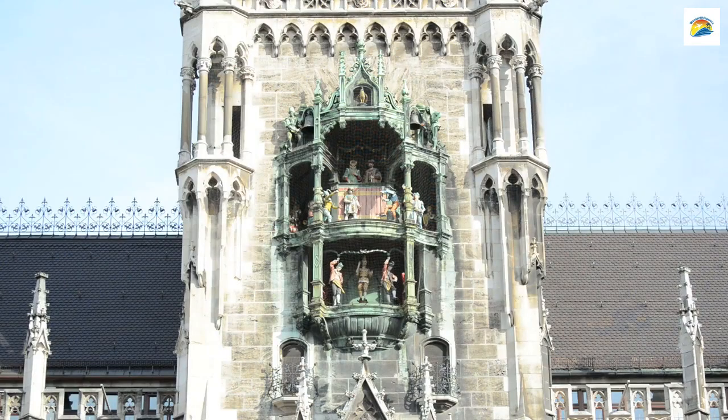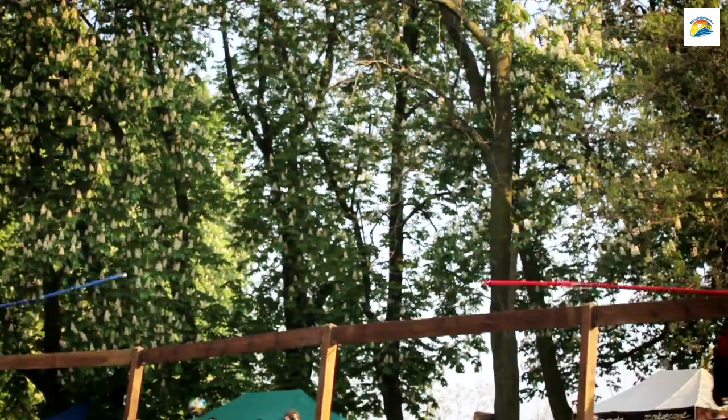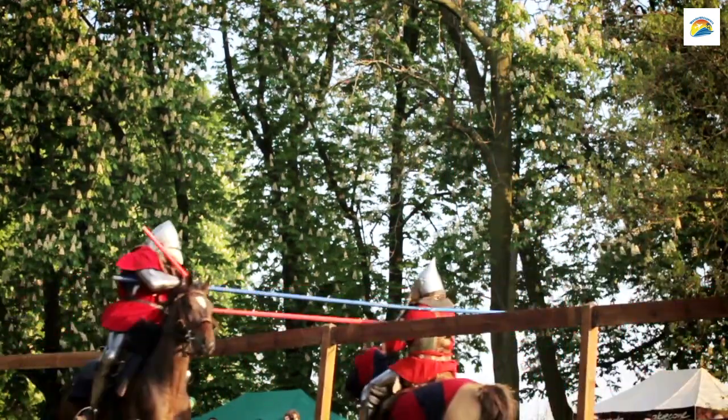The Glockenspiel at Marienplatz is not just a visual marvel — it also has historical significance. Its performances are based on events from the 16th century, including jousting tournaments and a dance of the coopers, honoring the city's guilds.